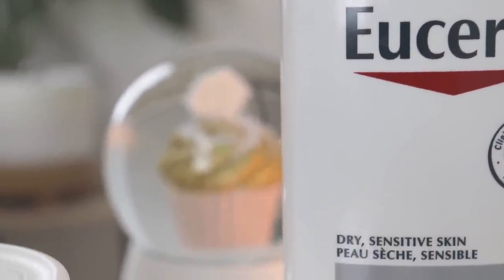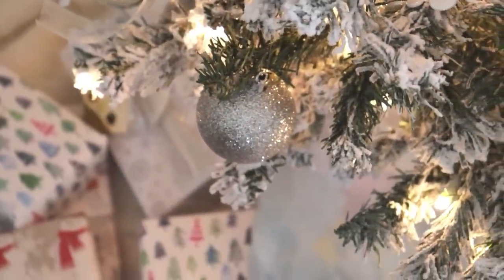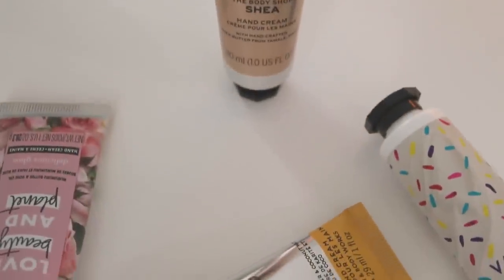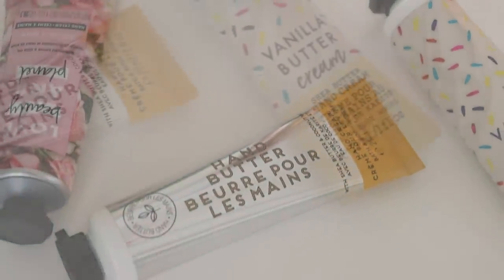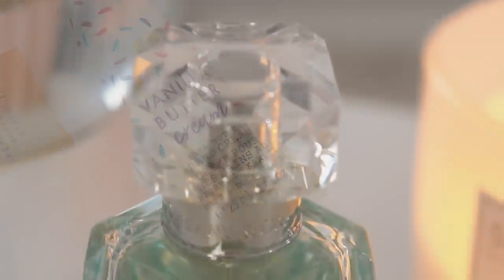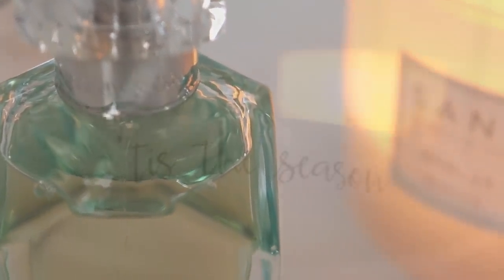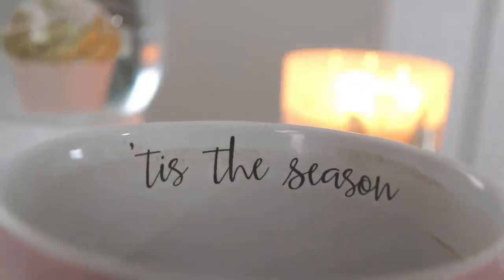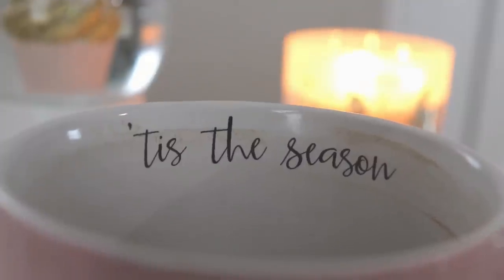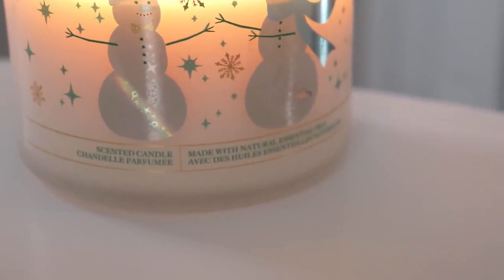I can do a springtime version because today's video is centered around warmer holiday scents. I also have some holy grail products in here that I never stop using. If this is your first time on my channel, my name is Alithia and we talk mostly about perfume, plus a little bit of lifestyle, minimalism, home decor, and decluttering. Before we get started, comment down below and tell me your number one favorite Bath & Body Works candle of all time.